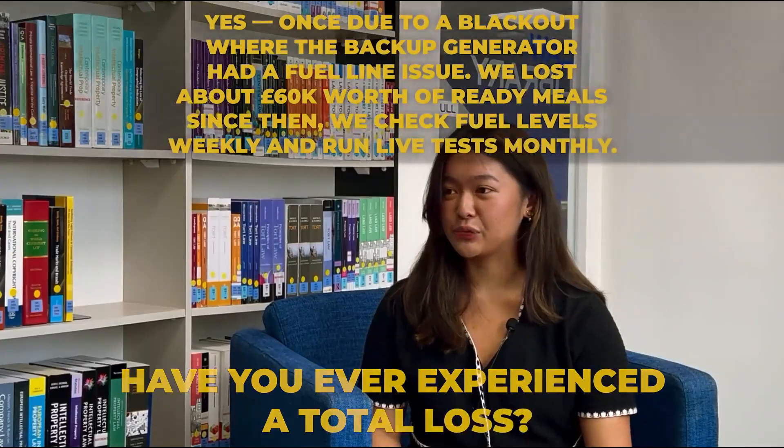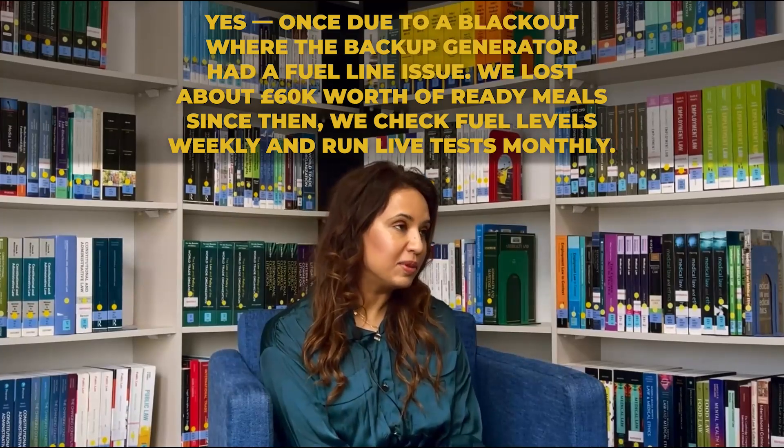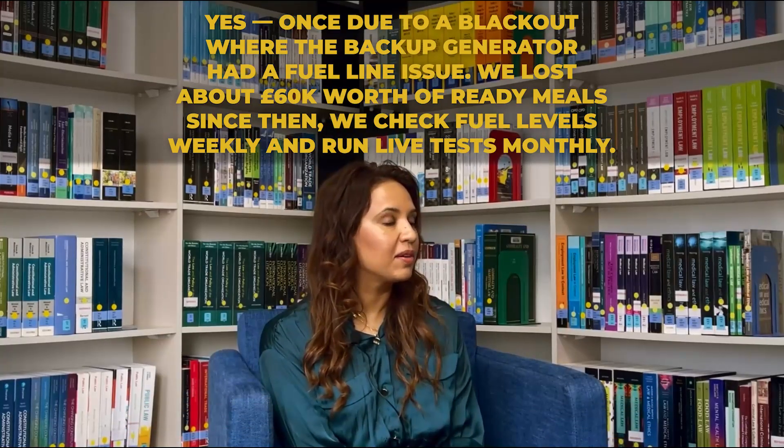Question: Have you ever experienced a total loss? Answer: Yes — once, due to a blackout where the backup generator had a fuel line issue. We lost about £60,000 worth of ready meals. Since then, we check fuel levels weekly and run live tests monthly.